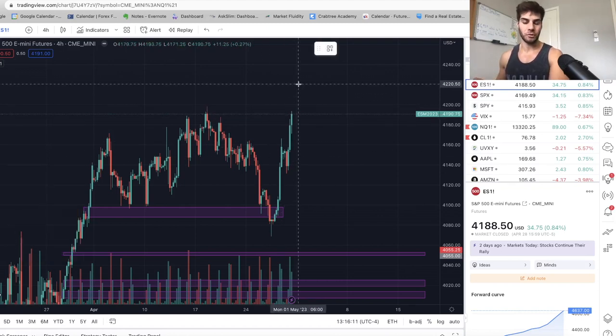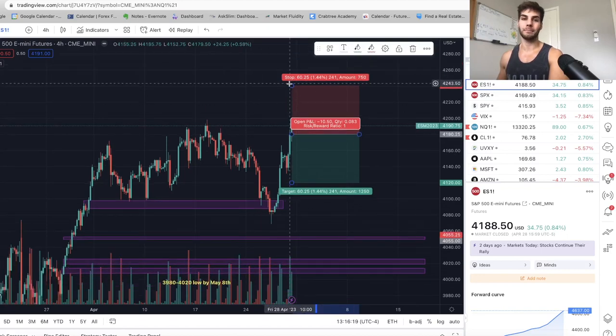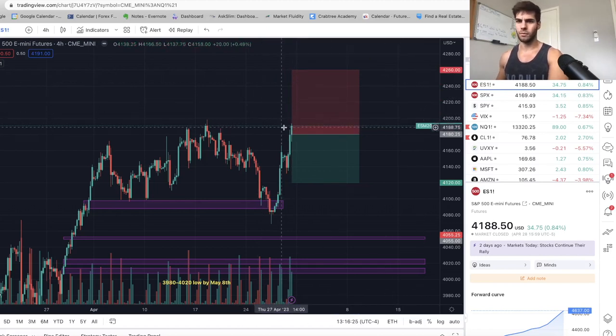So again, if I get in at 4220 short, it brings my cost basis to 4180 — that'd be down here on the 4-hour chart. Stop being 4260, giving us some room because I think we can push up higher. We can trade around that area, but not too high.